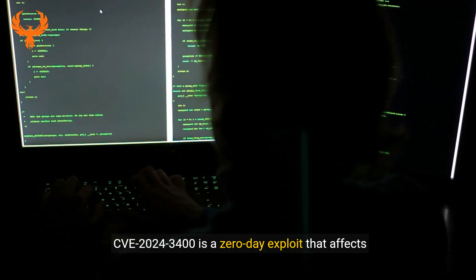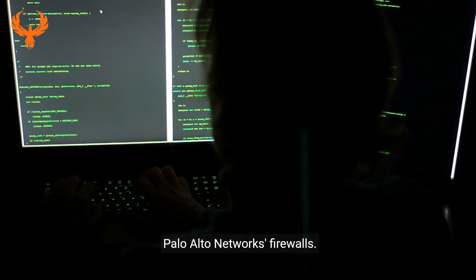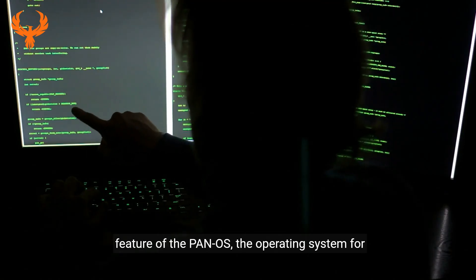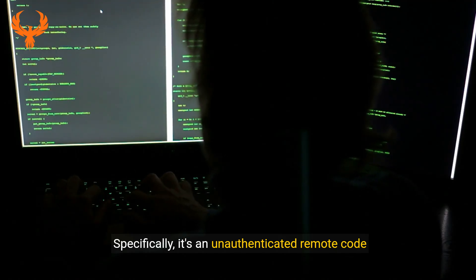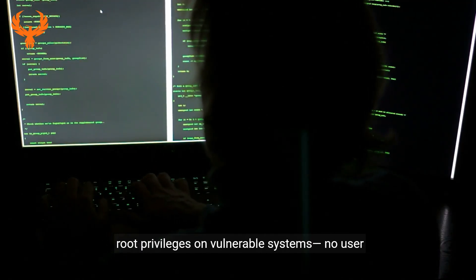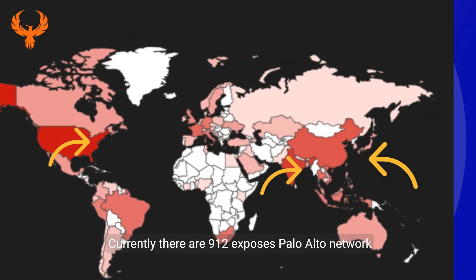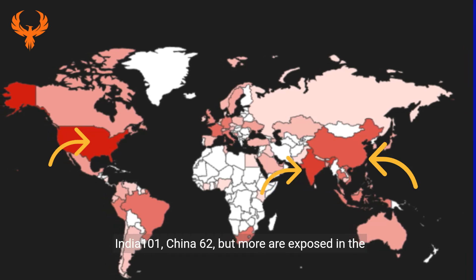CVE 2024-3400 is a zero-day exploit that affects Palo Alto Networks firewalls. It is a vulnerability within the GlobalProtect feature of PAN-OS, the operating system for Palo Alto firewalls. Specifically, it's an unauthenticated remote code execution vulnerability, meaning it can allow attackers to remotely execute arbitrary code with root privileges on vulnerable systems — no user interaction or authentication required. Currently there are 912 exposed Palo Alto Networks firewalls distributed between the United States (181), India (101), and China (62), but more are exposed on internal networks.